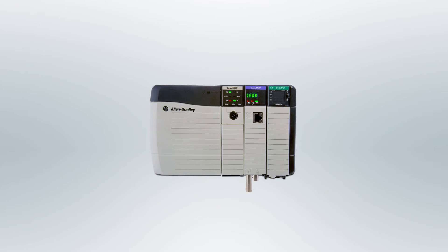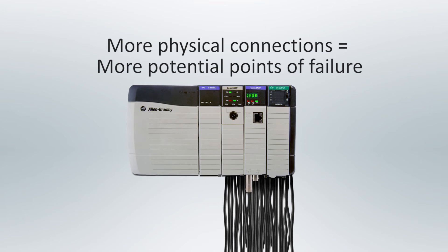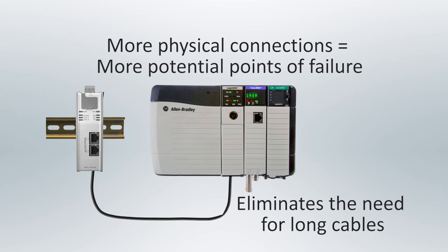However, in-chassis communication modules remove this advantage by creating more physical connections to the PLC, meaning more potential points of failure. In addition, in-chassis modules require a dedicated slot in the PLC rack, adding cost to the overall project. HMS Ethernet IP linking devices can be mounted on a DIN rail near the devices, which eliminates the need for several long cables and maintains the key benefits of the Ethernet IP network.